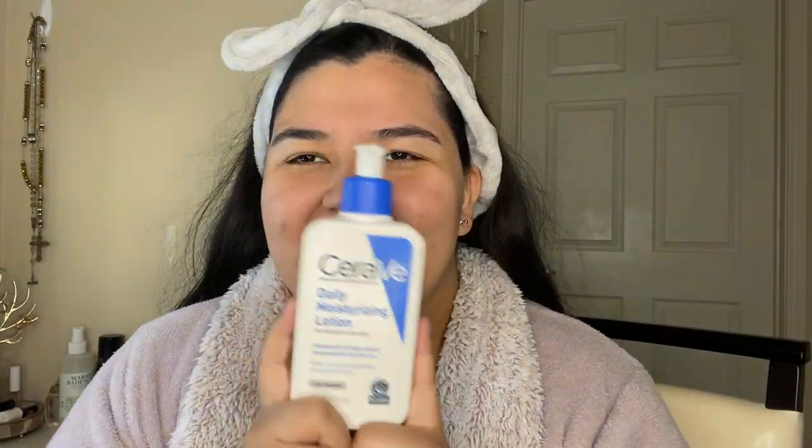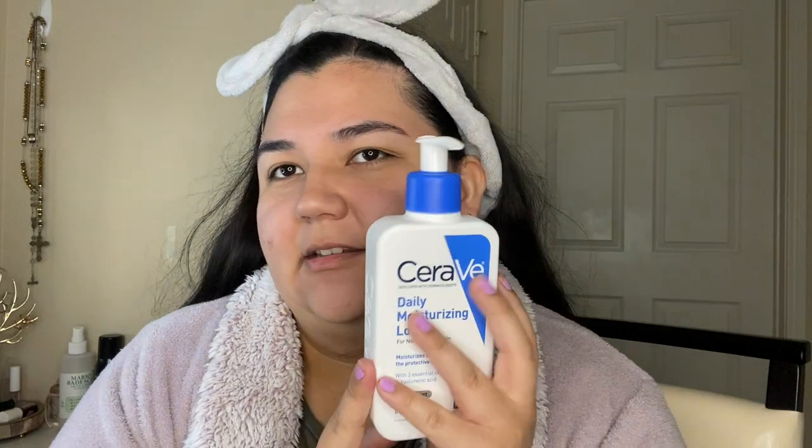Now I'm just gonna get my hair out of my face because I have lots of hair and it can get pretty messy. Okay, so now that my hair is out of my face, I'm gonna go ahead and actually start. I'm gonna start with my moisturizer — this is my favorite moisturizer ever.